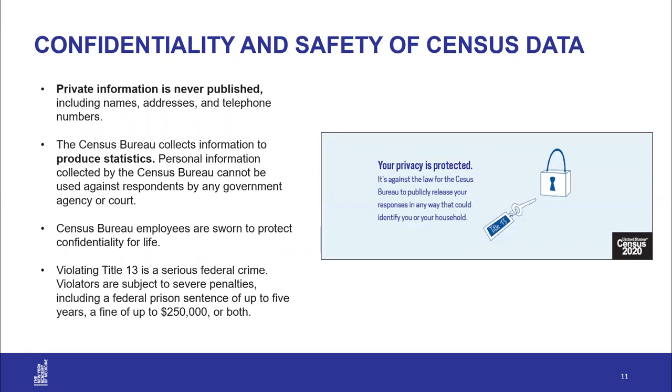Many people might be concerned about giving their personal information to a government entity. The census form does ask for names, addresses, and phone numbers, but your information is safe. The Census Bureau takes this very seriously and is doing everything in its power to keep information confidential. The information goes into the Census Bureau and comes out only as aggregate statistics. Census Bureau employees take this very seriously, and there are serious punishments if they do not. Your information is safe.